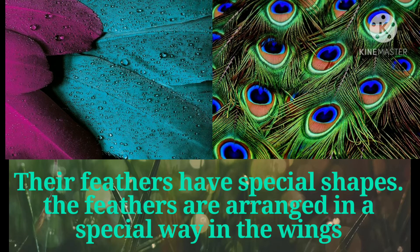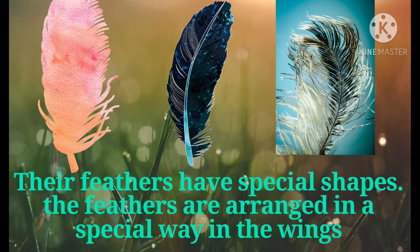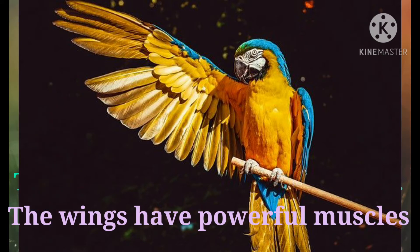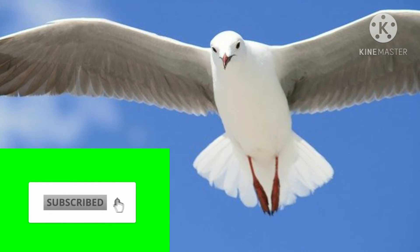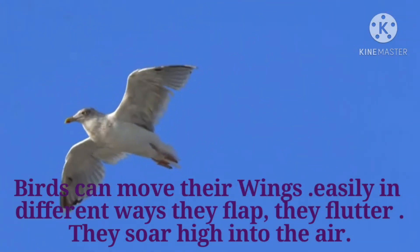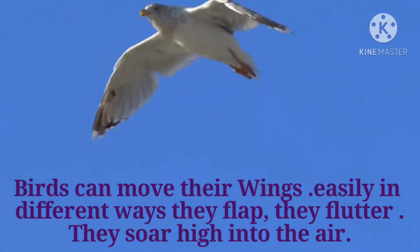Their feathers have special shapes. The feathers are arranged in a special way in the wings. The wings have powerful muscles.